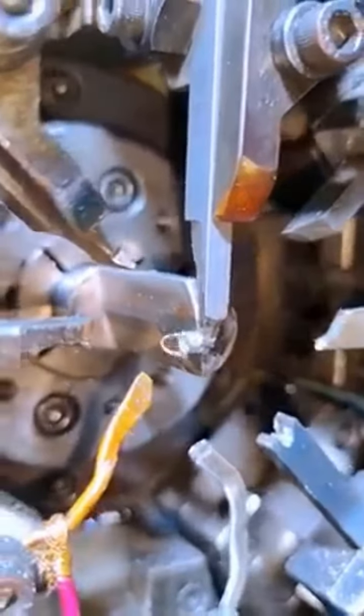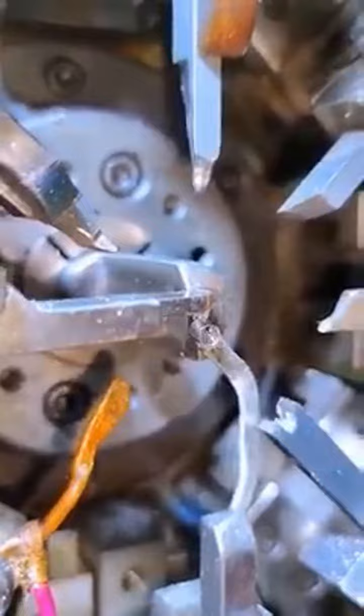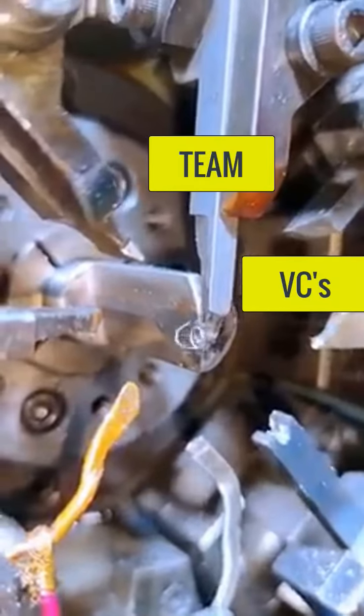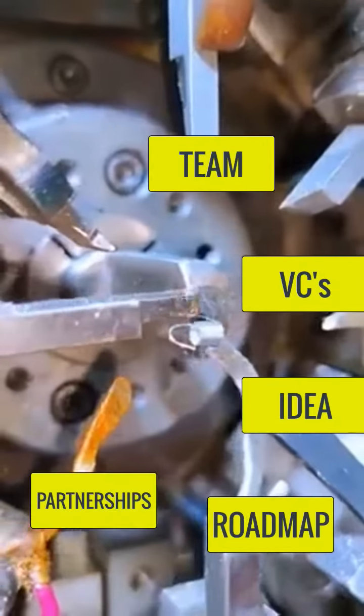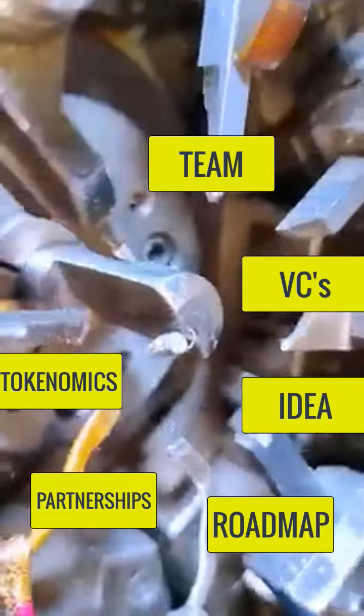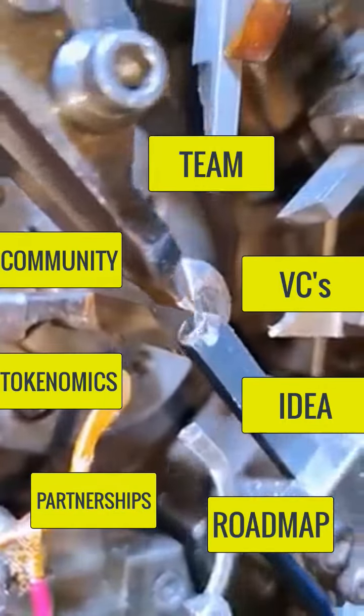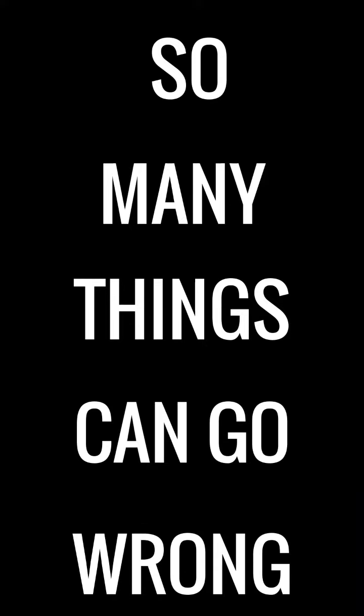With crypto, think of these types of tools as all these different aspects and characteristics of a project that need to go right. You've got the team, you've got VC investors, you've got the idea, the roadmap, and you need enough money to continue to build this out. You've got the community — so many things that can go wrong. All these things need to work in sync, just like this tool.